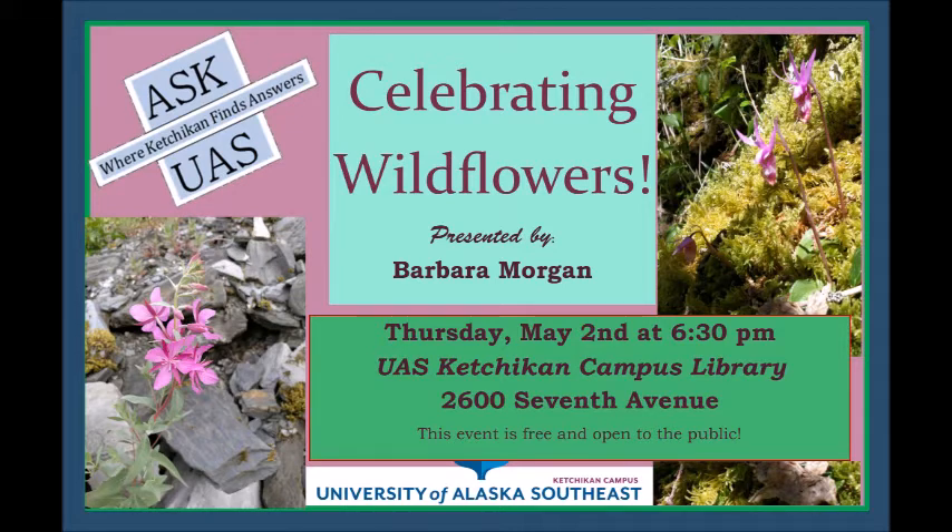This plant is rusty menziesia — scientific name Menziesia ferruginea — also called fool's blueberry, or buck brush by some people. It has a blossom quite a bit like the blueberry blossom, but the leaves are a little bit hairy, fuzzy, and sticky — and blueberry leaves are never sticky. These don't turn into nice plump berries to eat either; they just turn into a brown little seed pod. But the flowers are kind of a pretty, delicate pink color, and they're all over the place once they bloom.